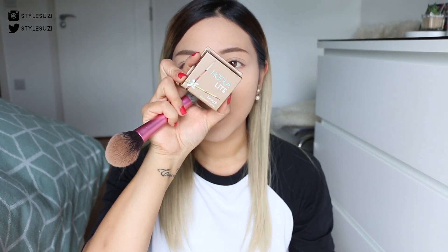I'm going in with my Hoola Light bronzer and I've really been liking this. It's obviously just a lighter version of the Hoola bronzer which I love as well, but this one I can apply all over my face, whereas the original Hoola is a little bit more dark — that's more for contouring or shading — but this one is more of an all-over bronzer.